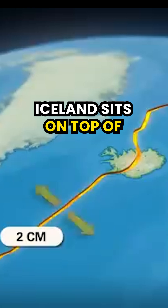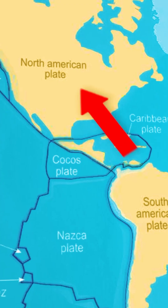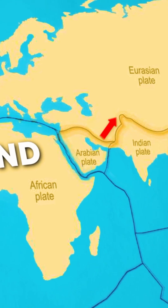Or in simple terms, Iceland sits on top of two huge plates which are pulling apart: the North American tectonic plate and the Eurasian tectonic plate.